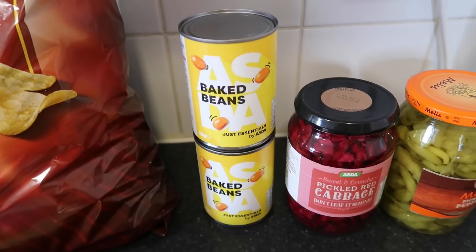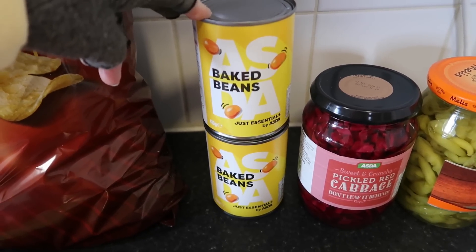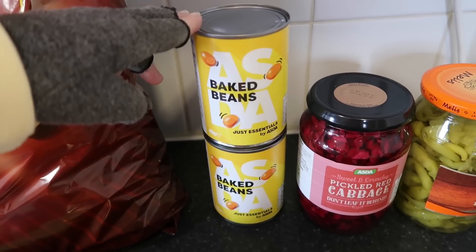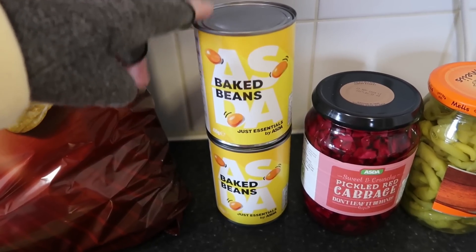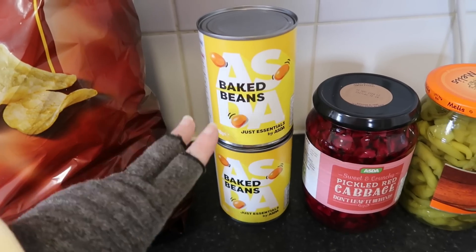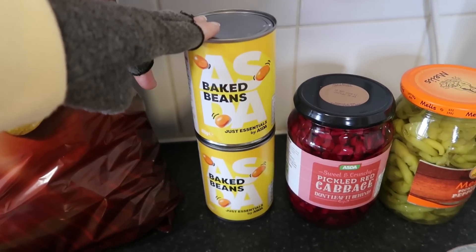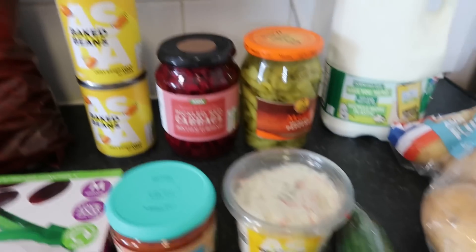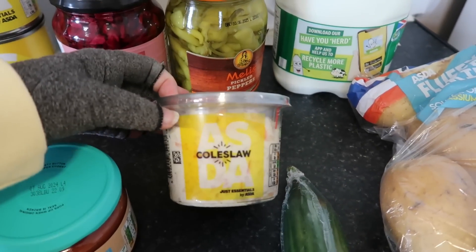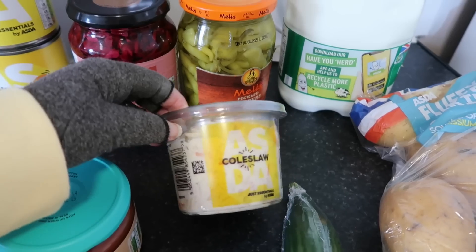Two tins of beans — 27p for these ones. These are the cheapest ones and they're very, very nice, which is the reason I get them. I do randomly try cheaper versions and I've been impressed with a lot of them. I used to not get these because the ratio of beans to juice was very, very bad — you'd get an awful lot of juice — but it's not like that now. It's a proper full tin of beans for 27p and they're really, really good tasting, so I highly recommend those. Another coleslaw — I've been getting through about a punnet of this a week at 45p. It's really, really nice and again it's the cheapest one you can get.